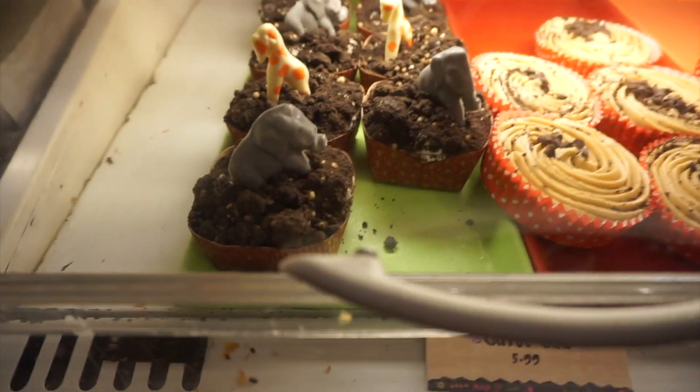And look at the little macadamia. Wow, this looks really good.